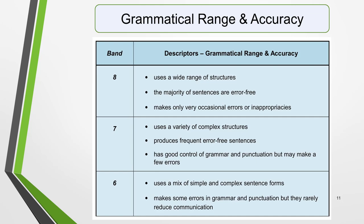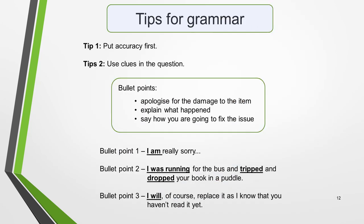Finally, we come to Grammatical Range and Accuracy. For this, you'll be assessed on your ability to use a range of grammar tenses and structures correctly. Pause the video and read through the table. Here are my top tips for grammar. Tip 1: Put accuracy first. Never try to use complex grammatical structures or cram in every structure you know just to impress the examiner. Correct, appropriate grammar is what will score you marks. It's better to keep it simple and error free than to lose marks for your inaccuracy. Tip 2: Use clues in the question. The most essential thing is to use the correct verb tense in your letter. Identify the tenses used in the three bullet points, as these will be the ones you need to use in the three corresponding paragraphs of the letter. Let me demonstrate. Here's our sample question again.